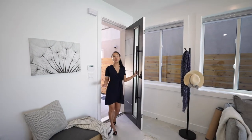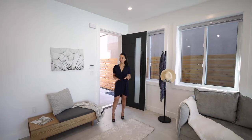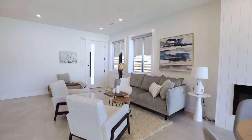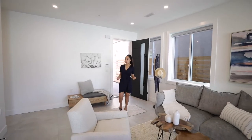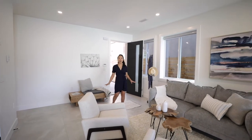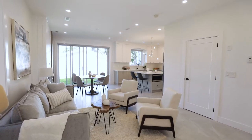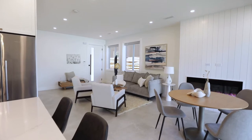Welcome home to your brand new duplex. As you first walk in you have your foyer here, with a setup for a bench with your shoes and a coat rack. What I love about this foyer are these 32 by 32 large porcelain tiles throughout your main floor. And as you walk through to your living room, I just love how there is an open concept layout.